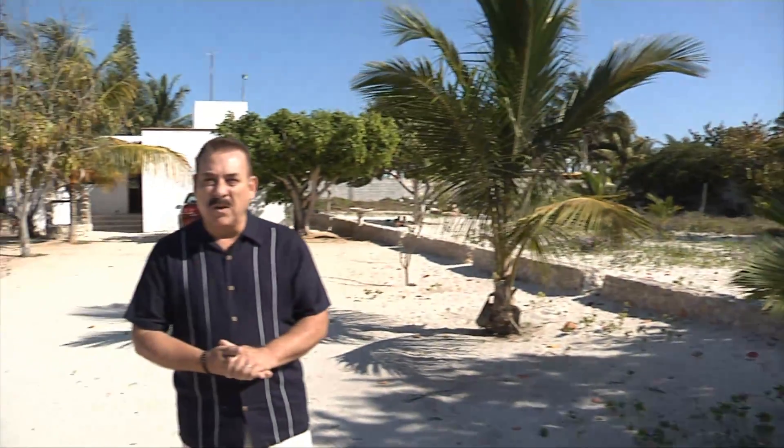Good morning. I'm Jim Mann from Merida Yucatan Properties. Welcome to our second installment of Affordable Houses for $100,000 in Yucatan. Today we're in a little sleepy fishing village between Chalim and Chabrana to look at a beautiful little beach house for sale, a block off the water right here.